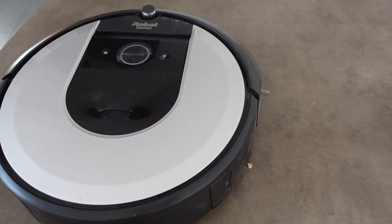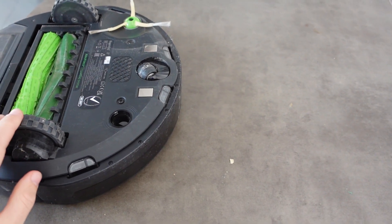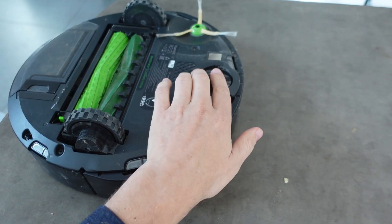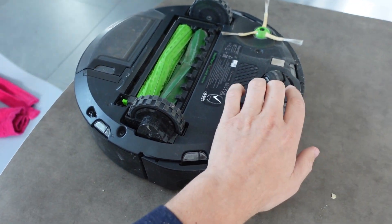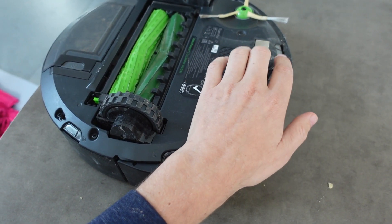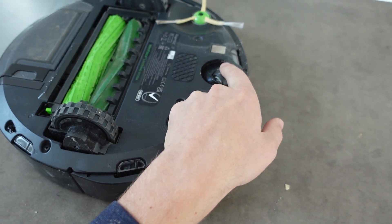To start, we're going to look underneath the Roomba. The first thing that might be happening is that the castor wheel might be jammed with debris or something lodged in there. It has to spin around freely, so if it can't spin around freely, you're going to need to do some cleaning to make sure that it spins freely.